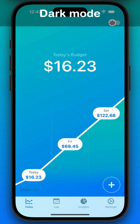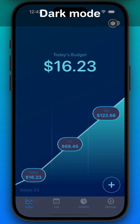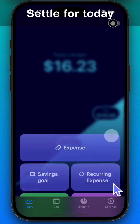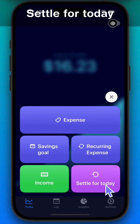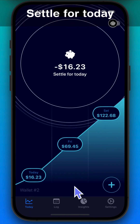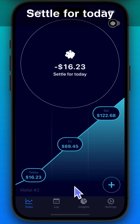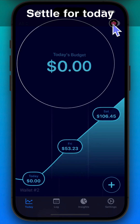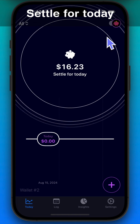The app also includes a dark mode — it's perfect for using it in the evening while you relax. When you're done spending for the day, tap 'Settle for Today' to move any leftover money into your savings jar instead of adding it to tomorrow's budget. It's an easy way to save a little extra when you can.